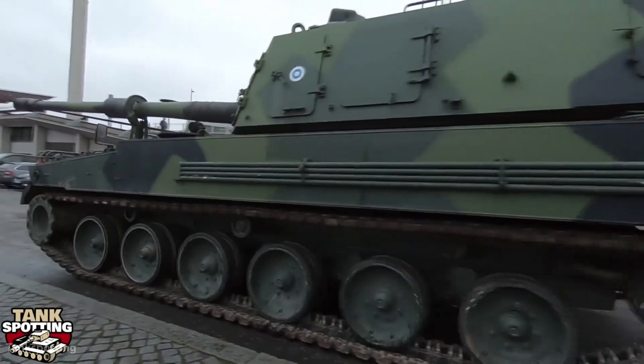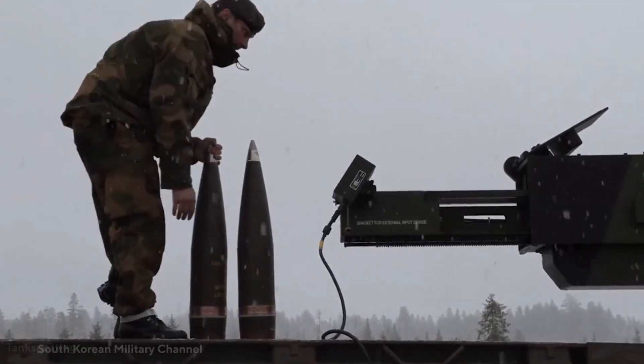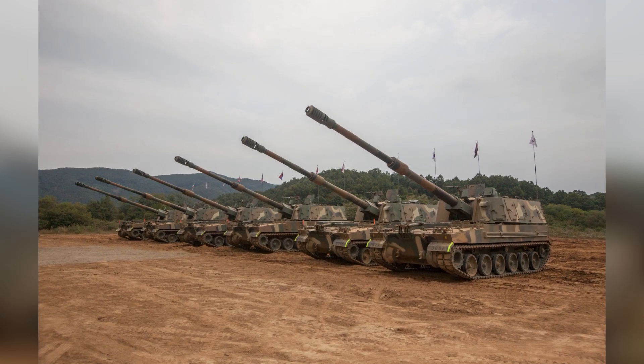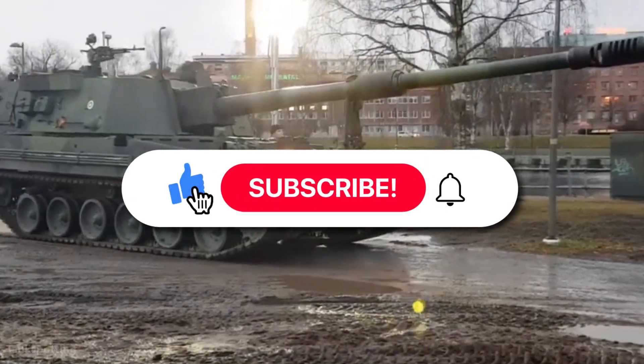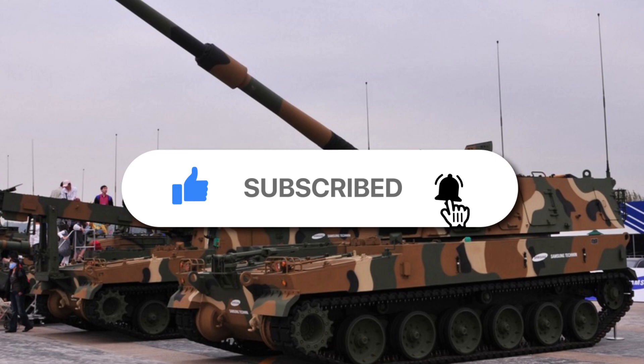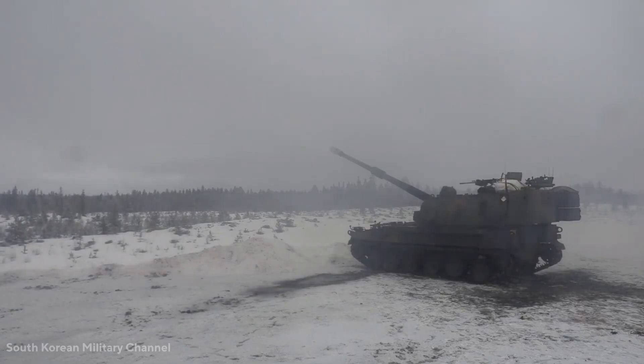That's all for today, folks. We hope you found the video informative and fun to watch. Tell us in the comment section your views about the K9 Thunder. If you enjoyed the video, hit the like button, subscribe to the channel, and hit the bell icon for regular updates. Goodbye!